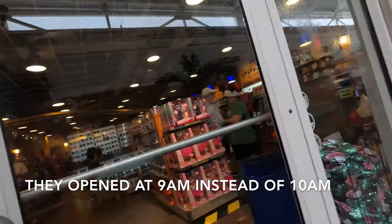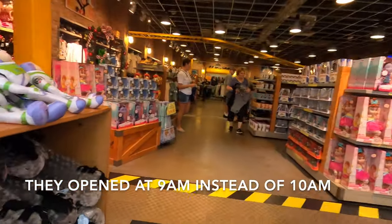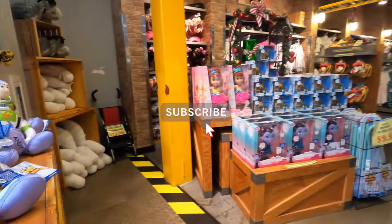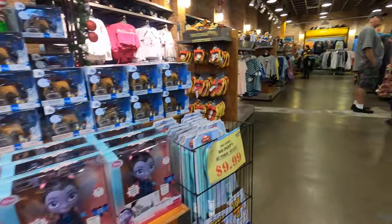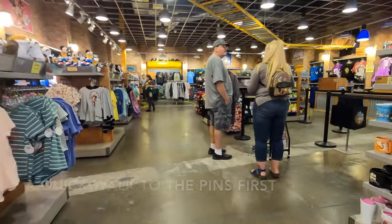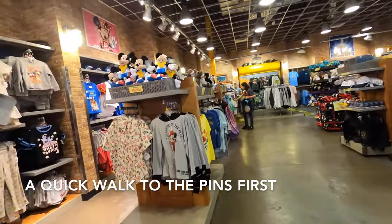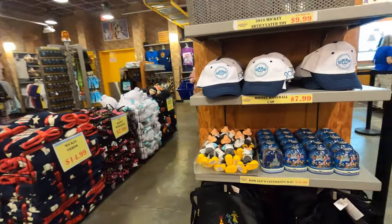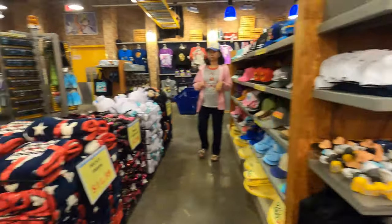I just got here and they're open early. They redid the store, and I knew the 2019 stuff would be coming in with some new dolls.